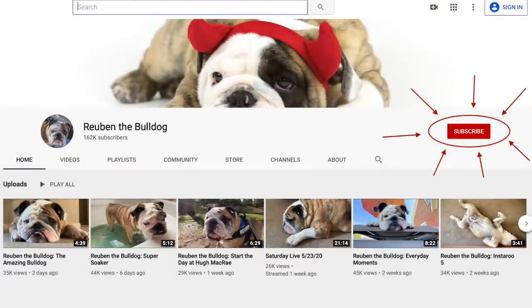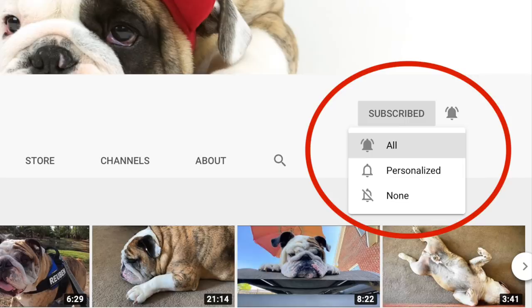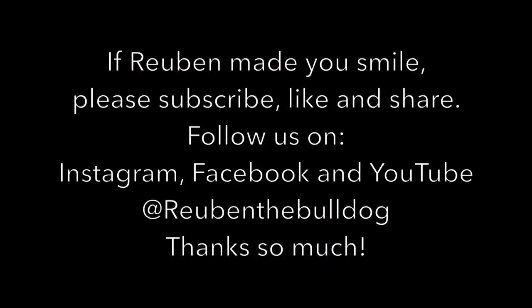To follow Reuben, don't forget to click on the red subscribe button and click on the bell to be notified the next time a video comes out. Thanks so much.